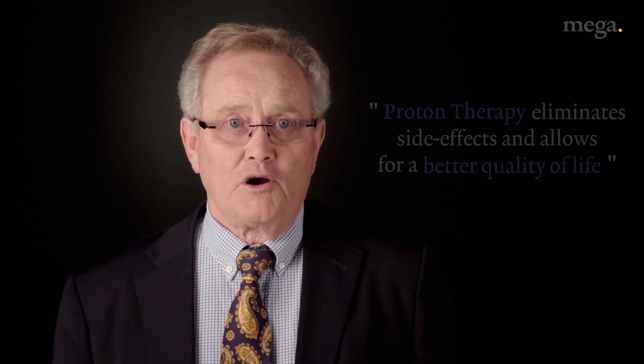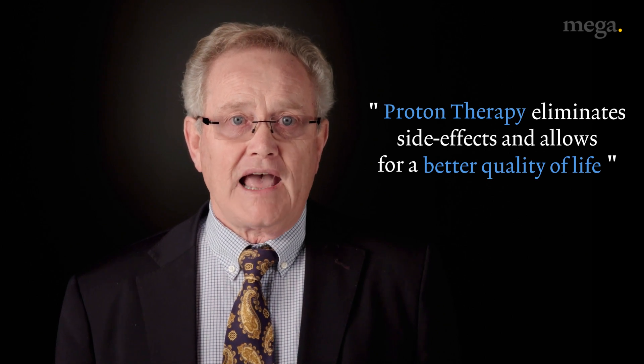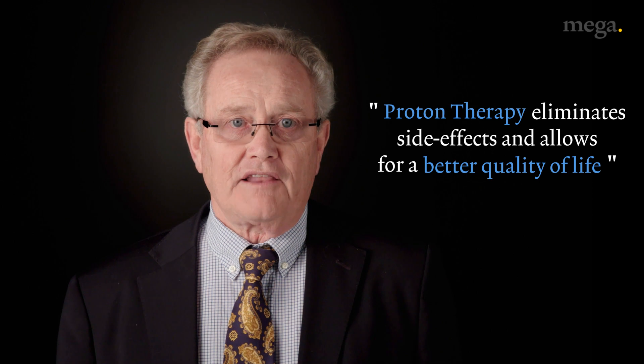Cancer in the past was considered to be a death sentence. Radiotherapy has reduced this death sentence to a chronic disease, but a chronic disease with severe side effects. Proton therapy allows you to eliminate these side effects and allows the patient to have a very healthy quality of life following treatment.